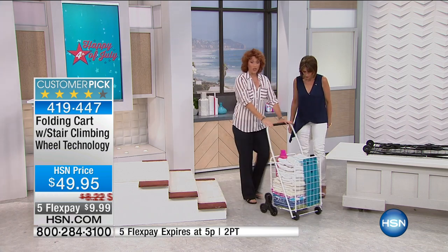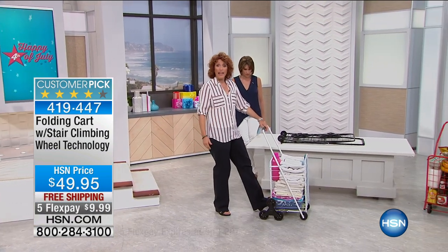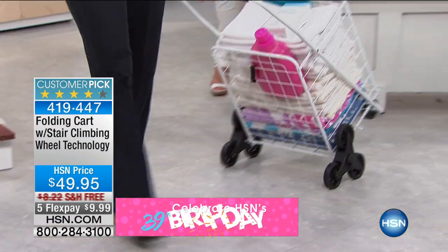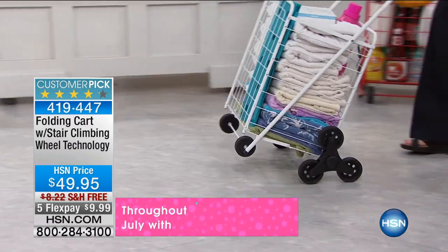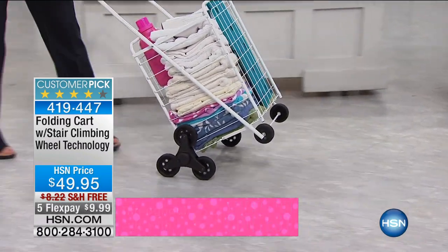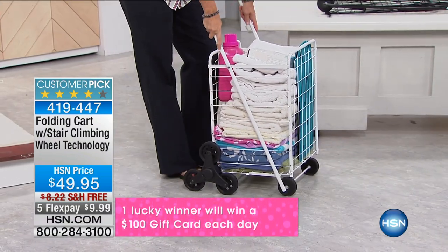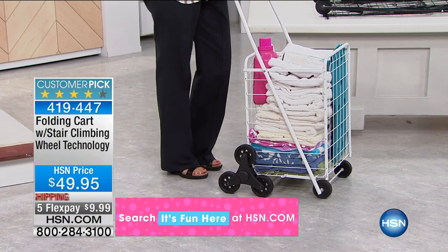The neat thing about these carts, too, is that all you do is put your foot right there, and you can just spin it around. You can walk it anywhere you want, no matter how much weight you have. This will hold up to 50 pounds. It's under 10 pounds, and it's a tubular metal construction, which means it is very sturdy yet lightweight.